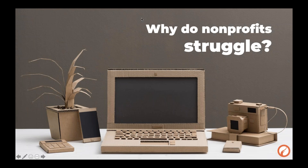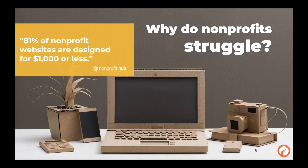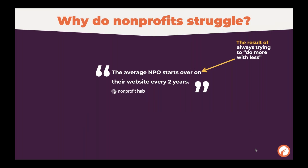Why are nonprofits struggling? The average website is actually built for $1,000 or less, and this comes from the philosophy that nonprofits are always having to do more with less. There's a study that shows the average nonprofit website starts over on theirs every two years. If you're cutting corners and shaving pennies on your website originally, you're going to run into issues down the road because it's not an effective website — you'll eventually have to spend that money anyway to get something that works.